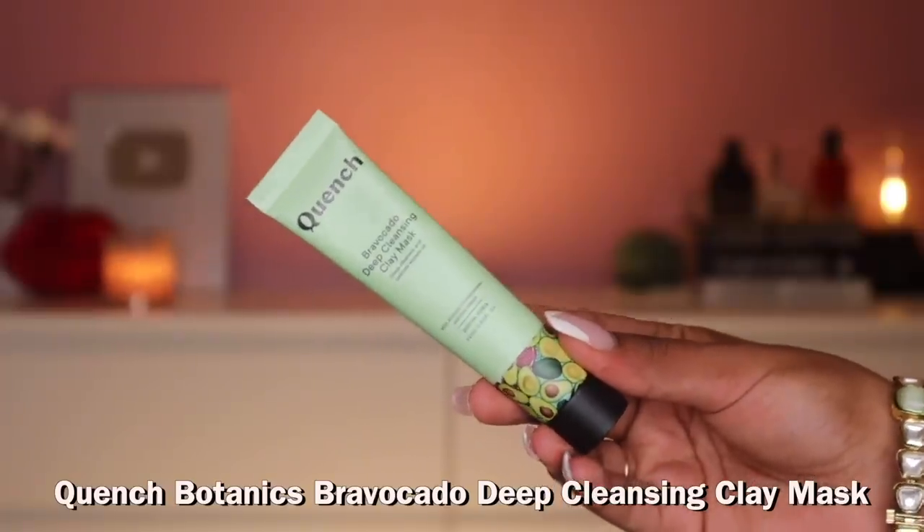Next, more K-Beauty — I got the black canvas eyeliner. I actually think this came for free, because I don't remember ordering it. You do get a lot of freebies when ordering. You can never have enough black eyeliner. I also got the Quench Botanics Bravo Cado Deep Cleansing Clay Mask — another clay mask, because I love them. I love Quench's packaging: it's fun, there's avocado on it, all the info is at the back, and it's a cute tube — perfect for travel. I got this as a freebie with the cleansing balm I ordered.